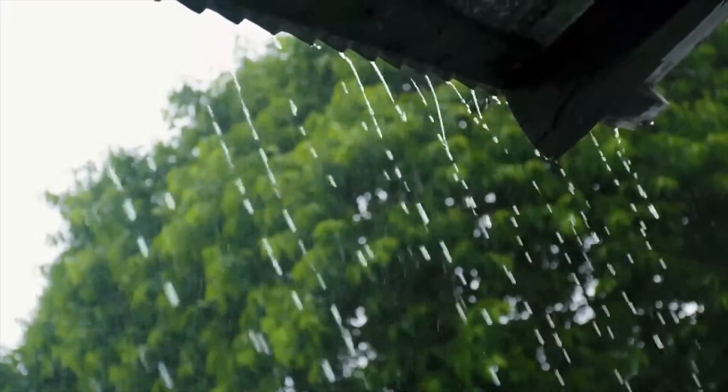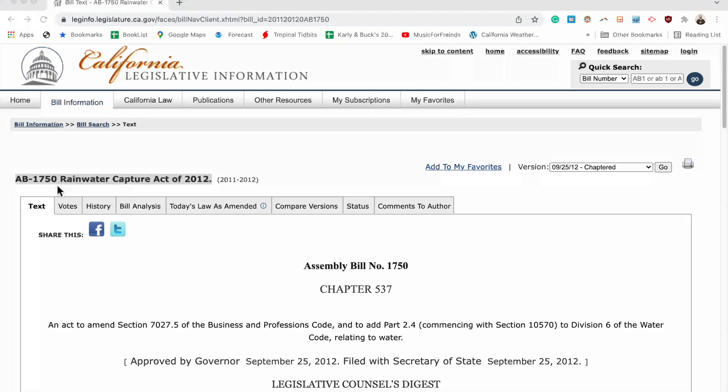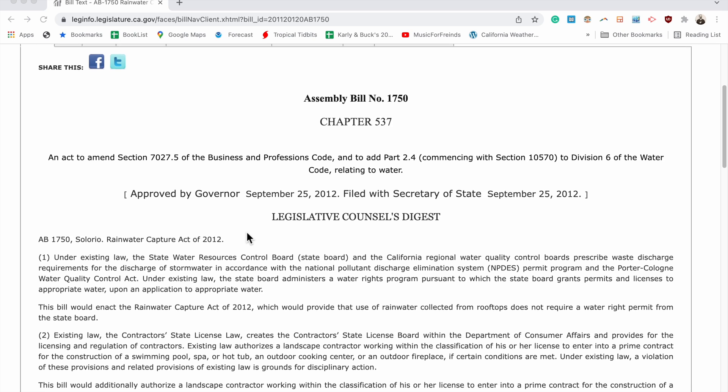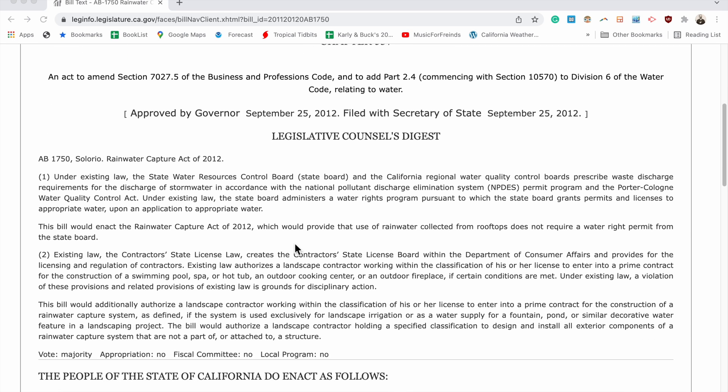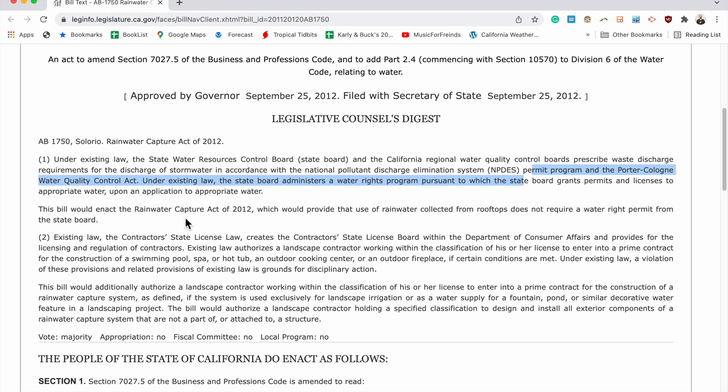We also want to make sure this is legal in the state we're looking to collect in, which is California. Let's talk about AB 1750, the Rainwater Capture Act of 2012. This assembly bill passed with a great majority in the state legislature almost 10 years ago to this recording. In general, this law makes it legal for folks to collect rainwater off their roofs.